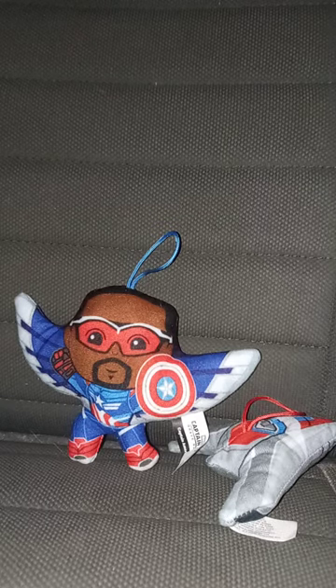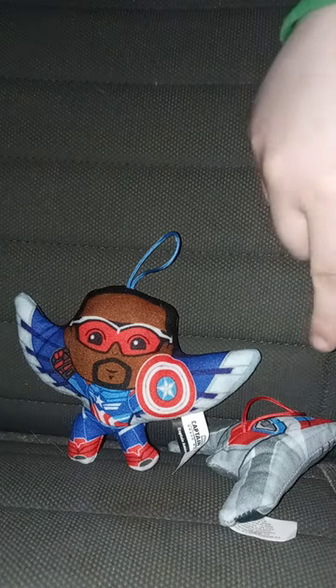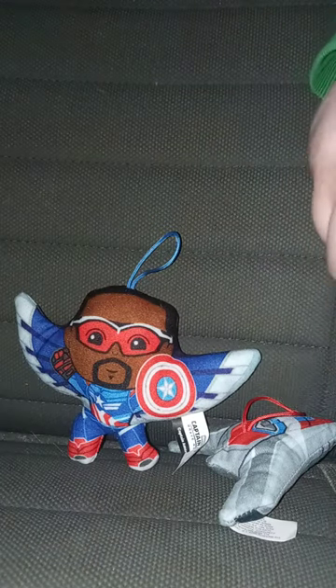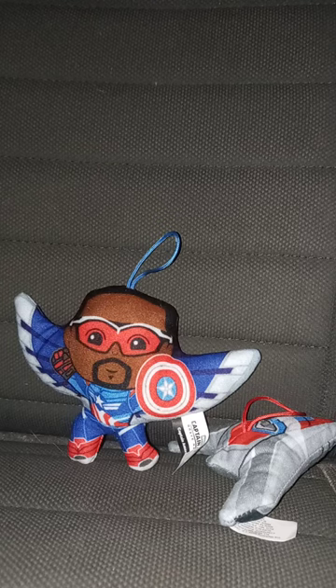Let's give this a review in 3, 2, 1. All righty guys, so this review and unwrapping is going to get 100 out of 100. Toy number 8 is going to be my favorite one out of the set, just like toy number 6. Anyway guys, like, comment, subscribe.